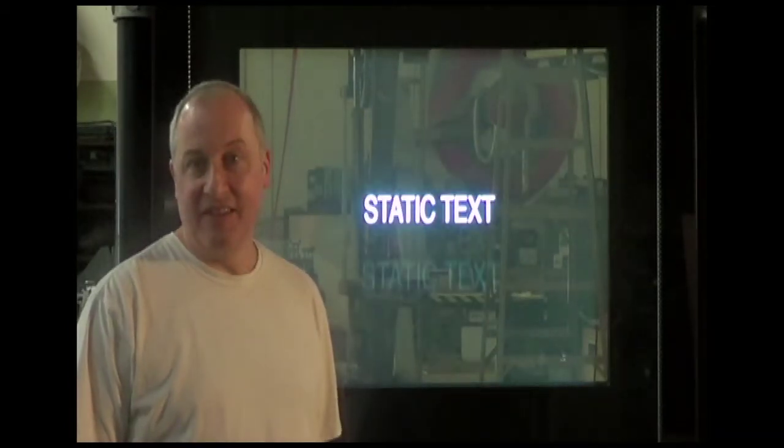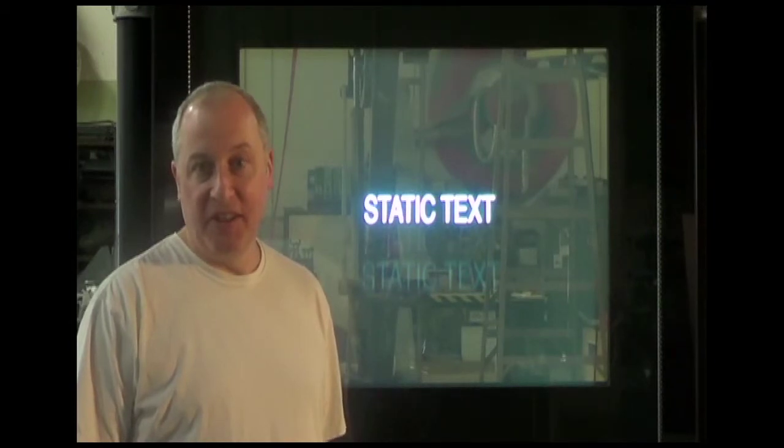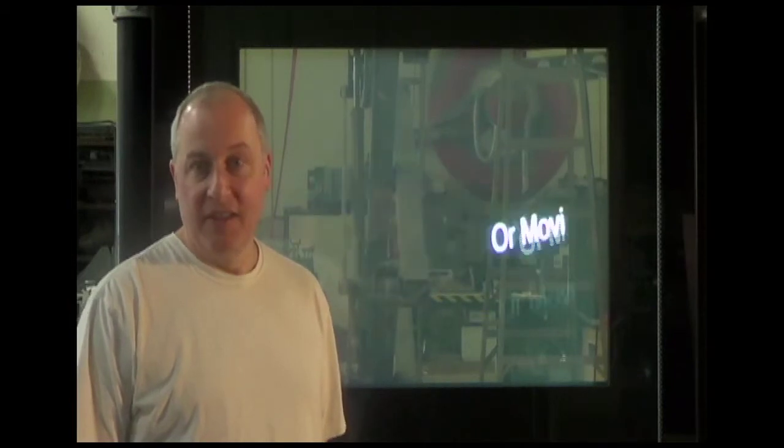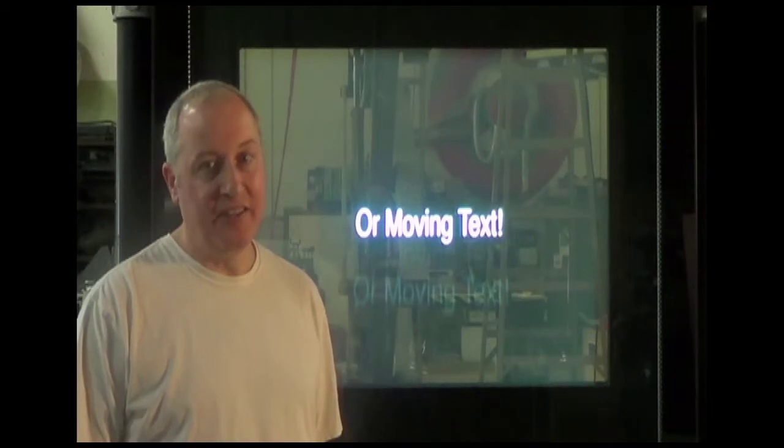Take a look at this static text. The white letters are the only visible projection. The area of the screen beyond the letters is transparent. Similarly, the text can move and yet the screen still maintains transparency beyond the letters.